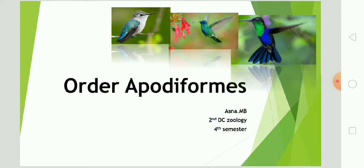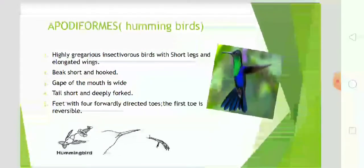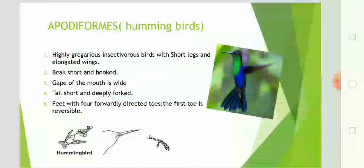Most species weigh less than 2 grams. Hummingbirds are highly gregarious insectivorous birds with short legs and elongated wings. The beak and tail are short, and the tail is deeply forked. Feet have four forwardly directed toes, and the first toe is reversible.